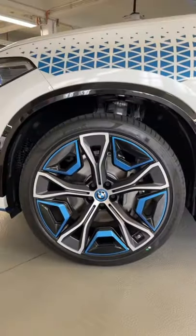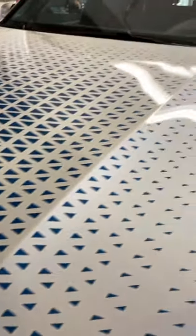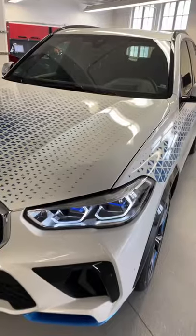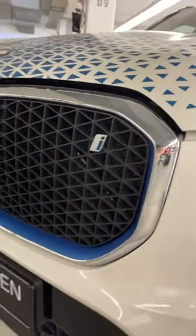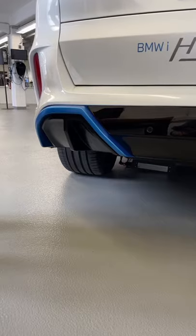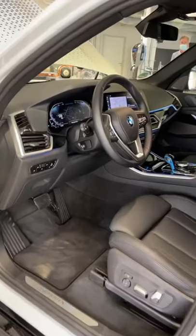BMW has added some special touches like these really cool blue accent wheels and this really unique blue livery. You get some more blue accents here in the headlights, further down on the bumper and in the grille, which has a little i logo. Out back you get more blue accents and of course there are no tailpipes since it doesn't have an engine.